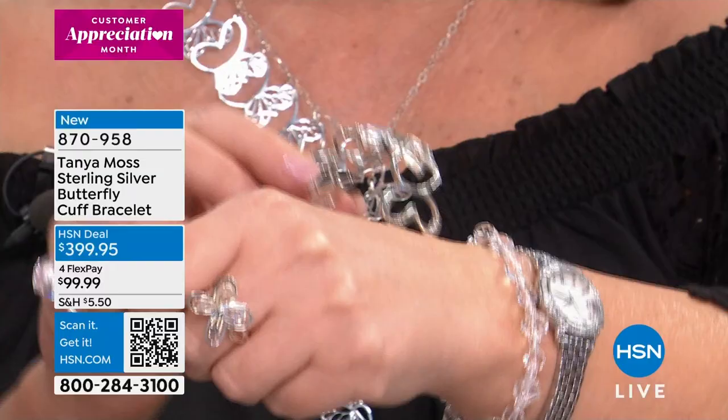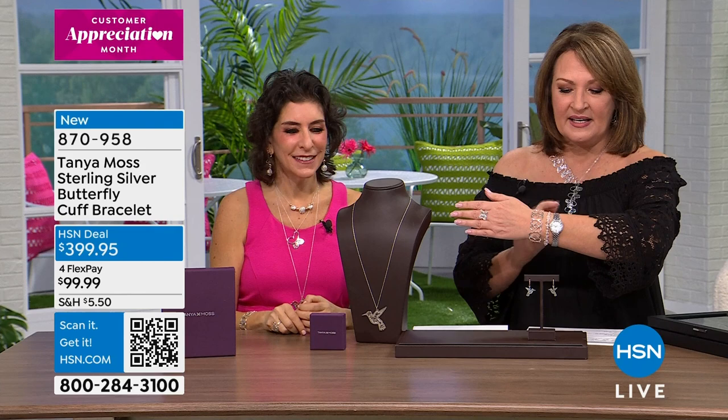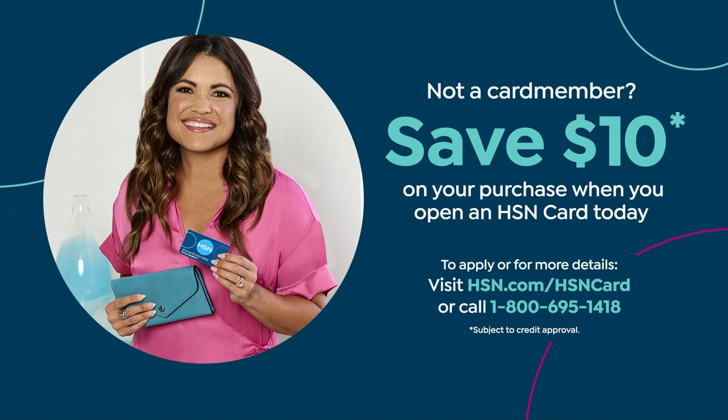You can get it home for $33 a month on the HSN card — it's $399.95. Rob told me these are almost gone; I think there's like 20 left. Please do not hang up. We're going to scoot along here. We are going to talk about the hummingbird pendant. This is the one that Tanya's wearing.